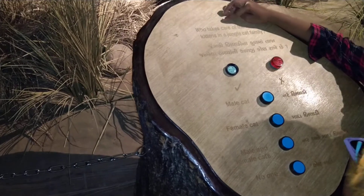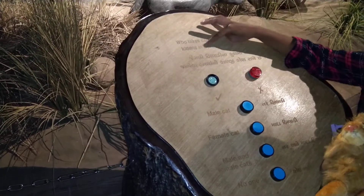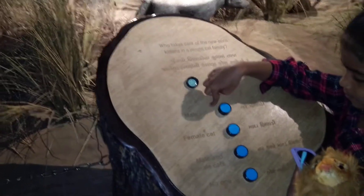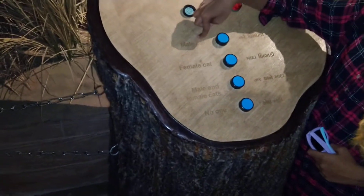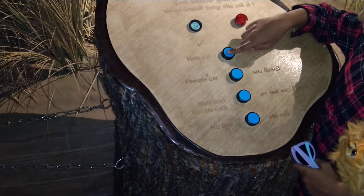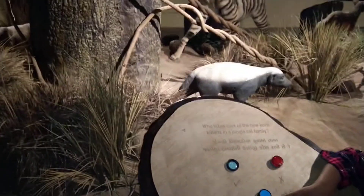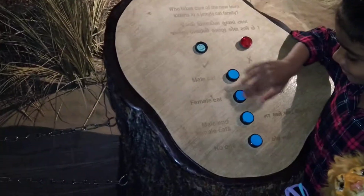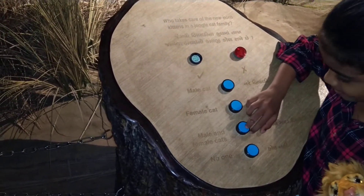Who takes care of the newborn kittens in a jungle cat family? Who takes care generally at home of the newborns? Who takes care of the babies at home — mother or father? Mother cat. So female cat? No. Male and female? Both? Yeah.